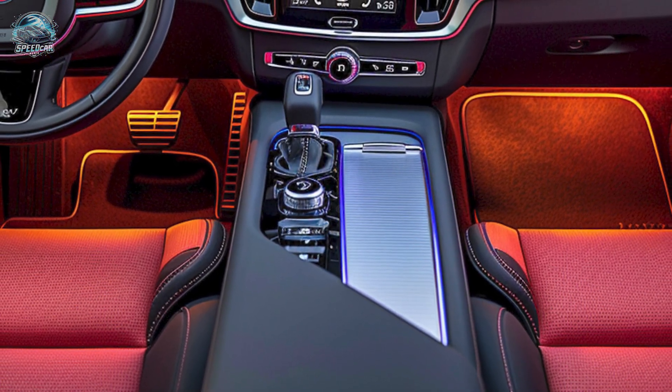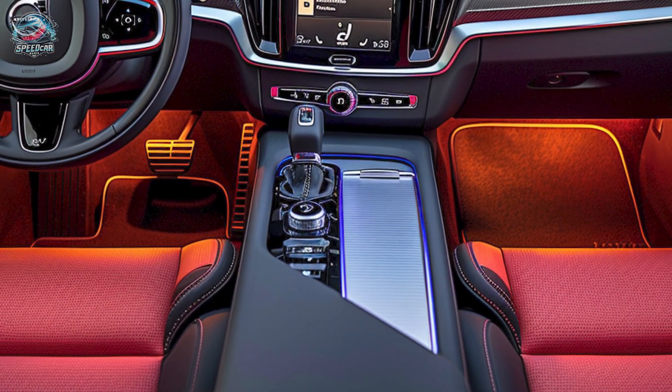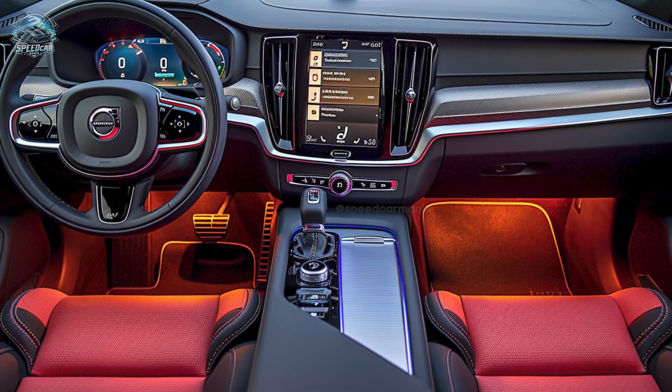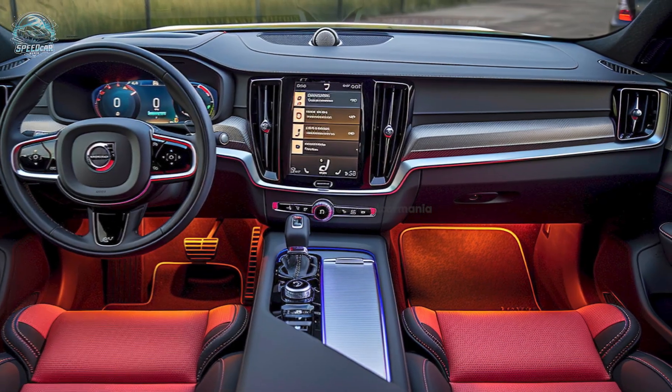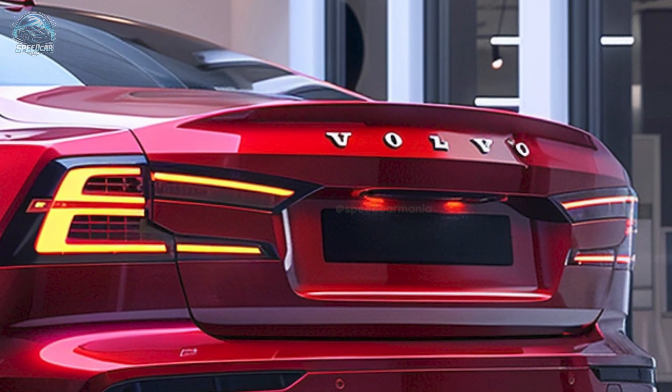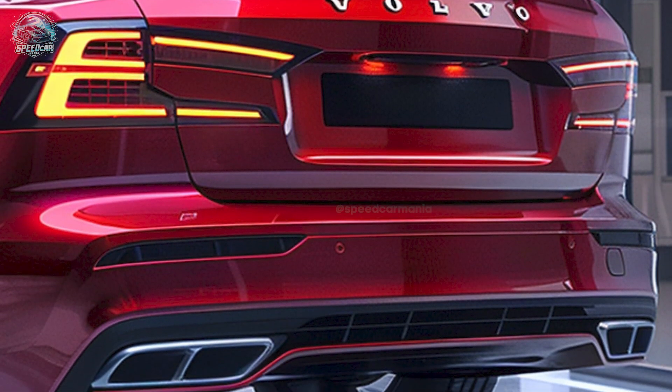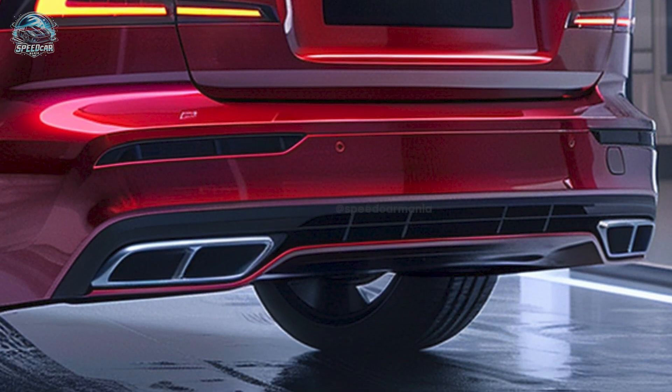The 2025 Volvo S60 is powered by a turbocharged or hybrid 2.0-liter four-cylinder engine. The T8 Recharge plug-in hybrid generates 455 horsepower from its gasoline engine and electric motor. This combination is both economical and powerful.